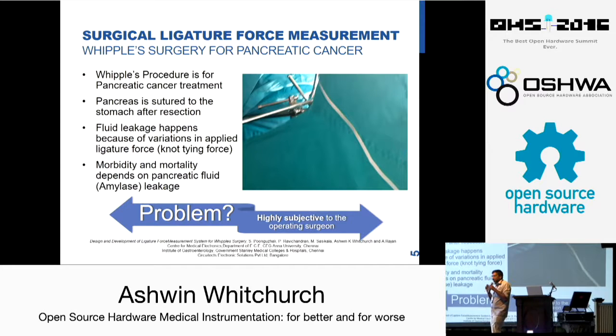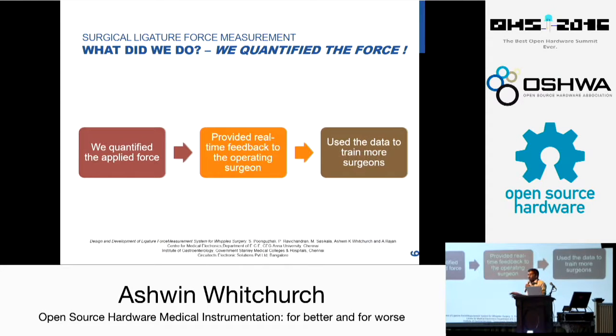There are only a few qualified surgeons in the entire world who can successfully do a Whipple's procedure, and since morbidity depends on that, it dictates the patient's life expectancy. This was the problem the surgeon came to us with: how to get more doctors involved. So what did we do? We tried to quantify the force using some sensors in the operating gloves while the doctor is doing the surgery. In real time, it provides feedback to the operating surgeon, and we used that data to train more surgeons.